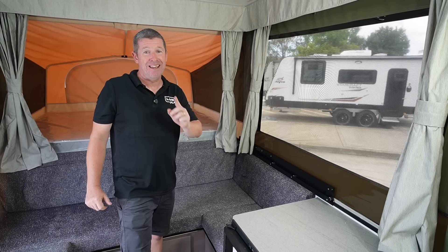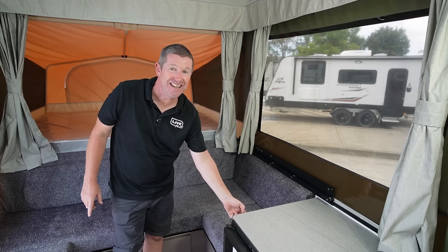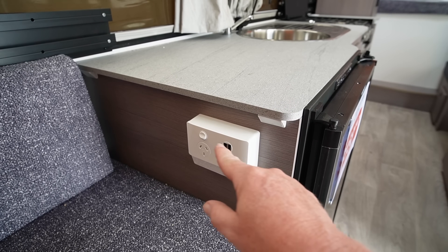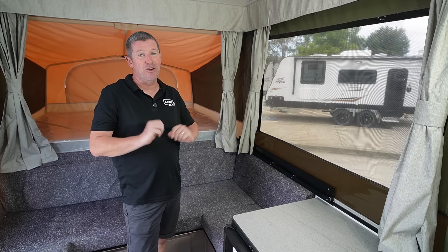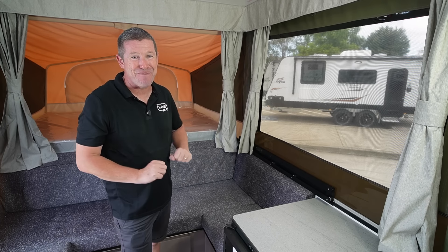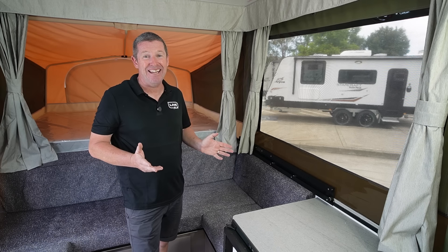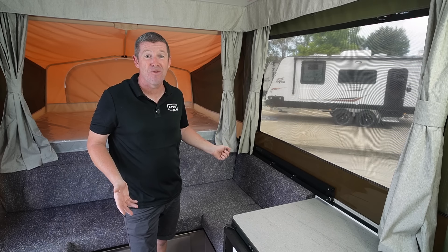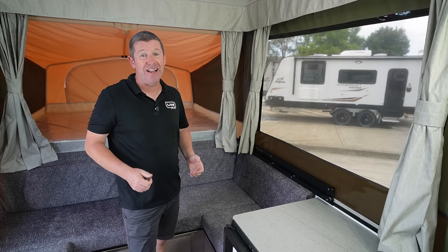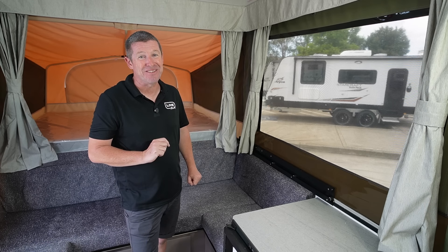One improvement with the 2024 models is that the GPO outlet on the opposite side of the bench now has USB outlets — one GPO and two USB outlets — which makes functionality a lot better. A lot of us in previous years have fitted USB outlets here and there, but having it built in from the factory is really handy. You don't have to make any modifications on the run and you can quickly and easily plug in and charge all your phones and devices using the USB outlets. That's a big tick.